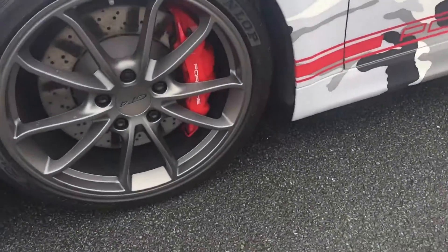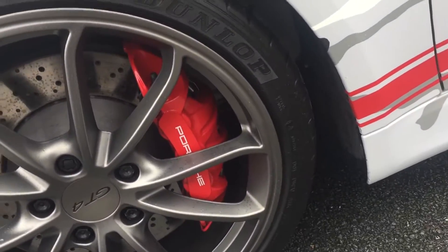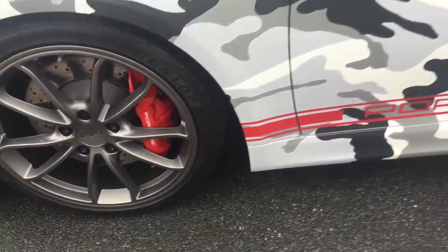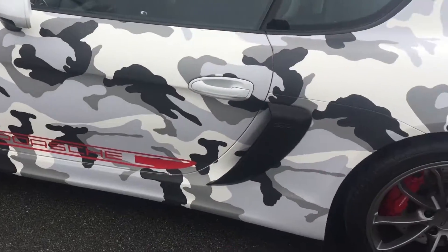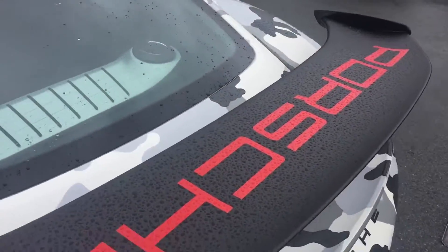We've got the alloy wheels — GT4 alloy wheels with the red calipers behind, red Porsche decals on the side and on the rear spoiler.